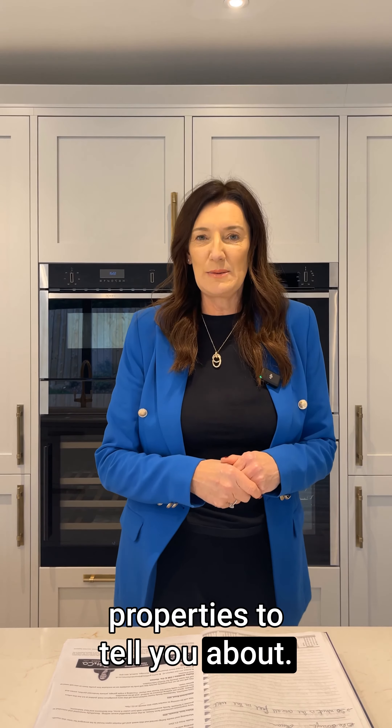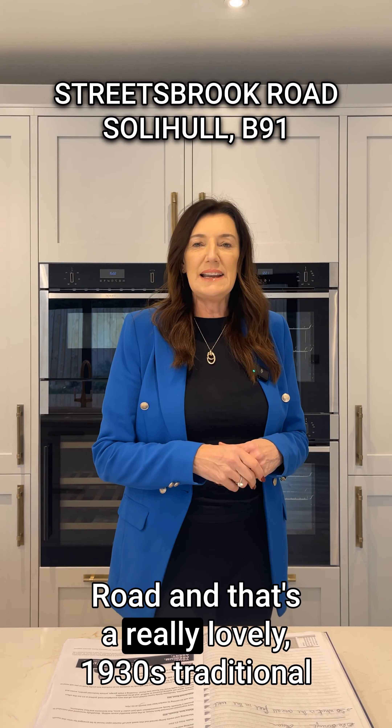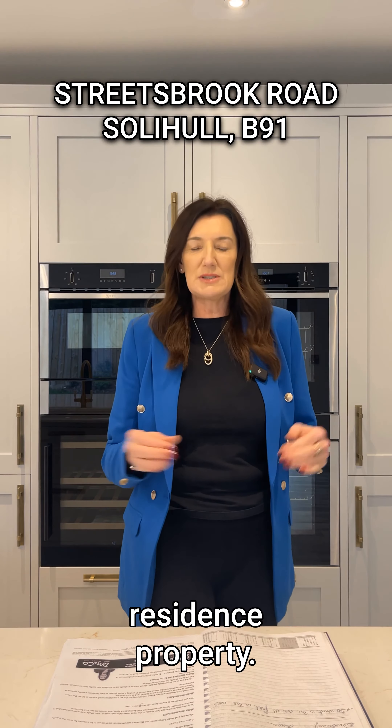We've got two great new premium properties to tell you about. The first is in Solihull on Streetsbrook Road, and that's a really lovely 1930s traditional detached sort of gentleman's residence property.